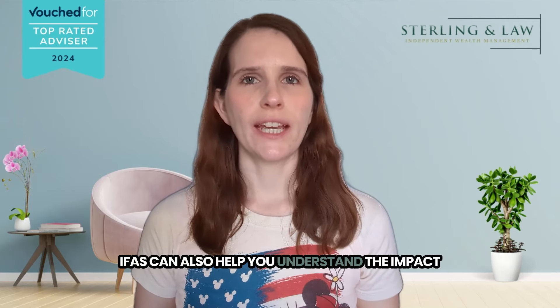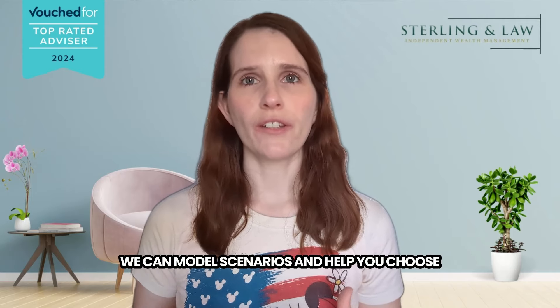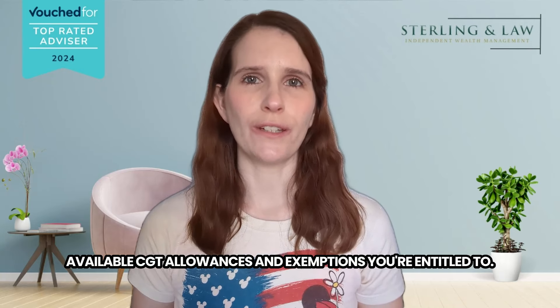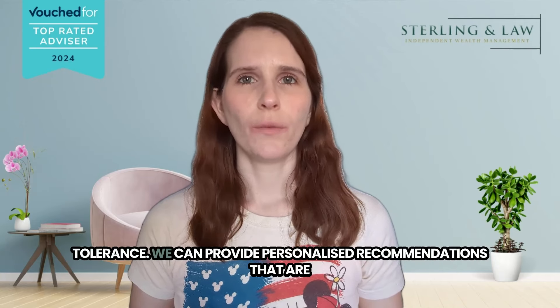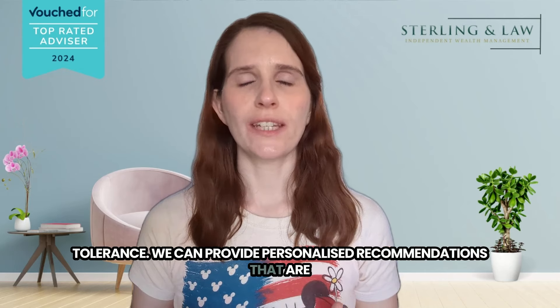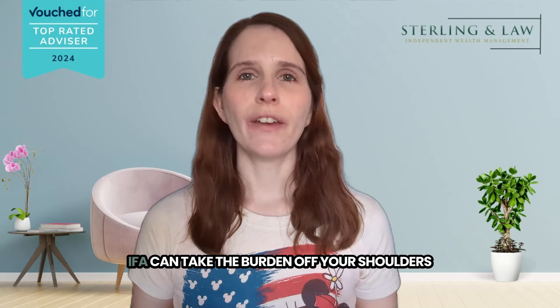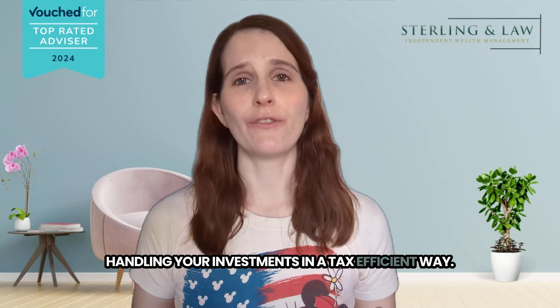IFAs can also help you understand the impact of different investment decisions on your CGT liability. We can model scenarios and help you choose the path that minimises your tax burden while still achieving your financial goals. We can also ensure you're claiming all the available CGT allowances and exemptions you're entitled to. IFAs take your individual circumstances into account, such as your income level, investment goals and risk tolerance, and provide personalised recommendations most suitable for your unique situation. Dealing with CGT can be stressful, but an IFA can take the burden off your shoulders and give you peace of mind knowing you're handling your investments in a tax-efficient way.